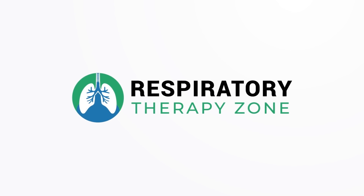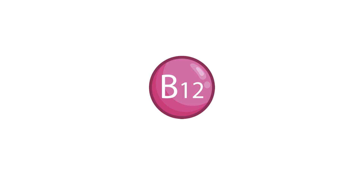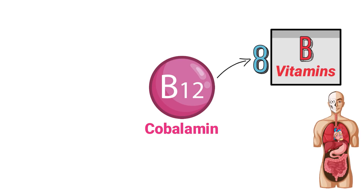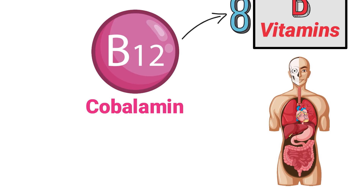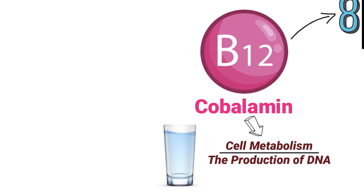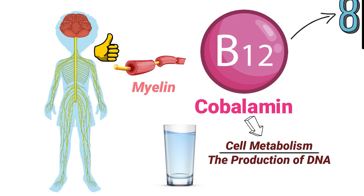Vitamin B12, also known as cobalamin, is one of the eight B vitamins that play a role in our body systems. It's a water-soluble vitamin that is involved in cell metabolism and the production of DNA. This vitamin also plays a role in the synthesis of myelin, which is important in order to keep the nervous system functioning properly.